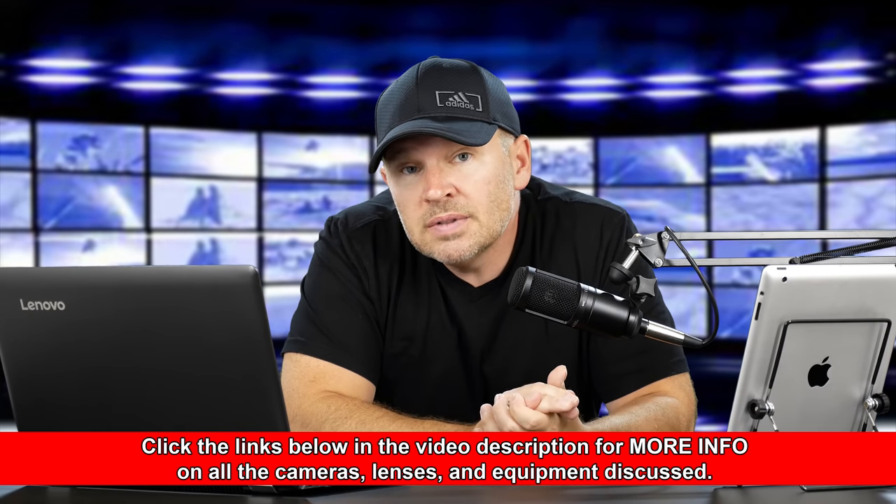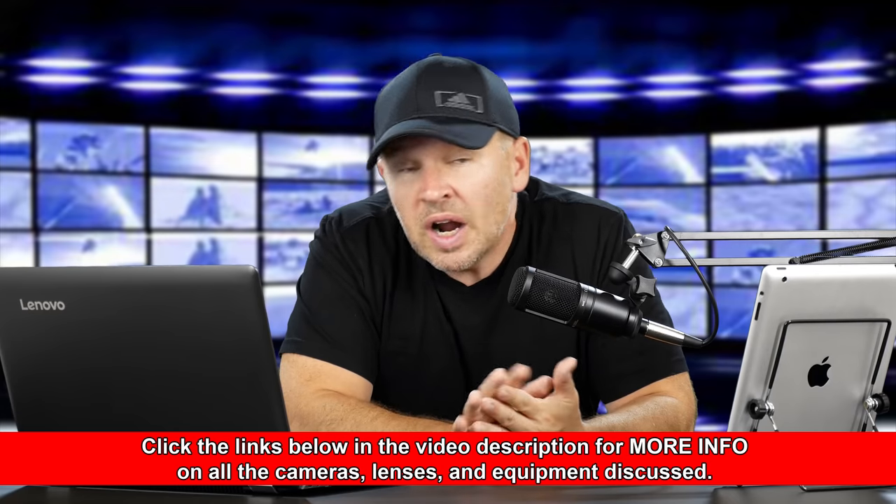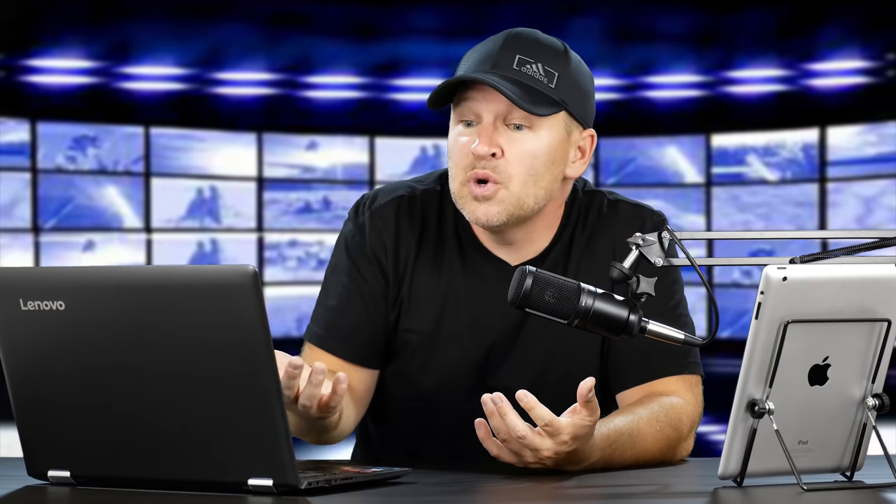My question for you guys is: are you still shooting a standard 2.8 zoom like the 24-70 f2.8 from Canon? Is this of interest to you? Are you still shooting one? Would you upgrade to this new one if indeed these patents come to light and it becomes a thing with better quality due to less aberrations?